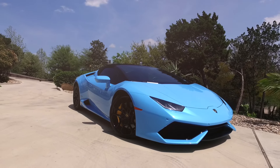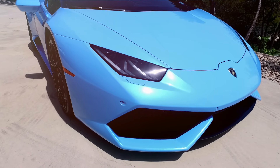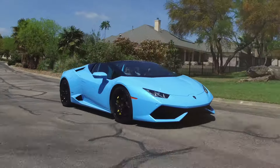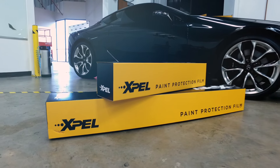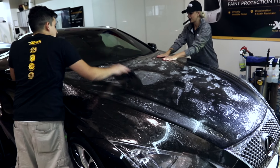In 2011, we revolutionized the industry with the invention of the world's first self-healing clear bra. XPEL Ultimate Plus raises the bar once again with an unparalleled high-gloss finish.